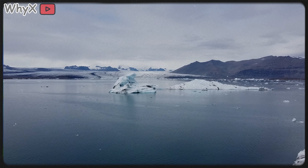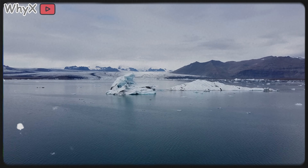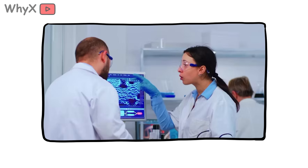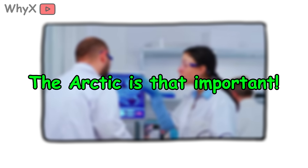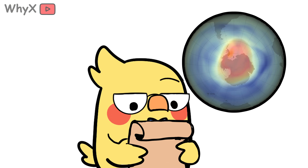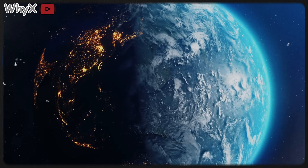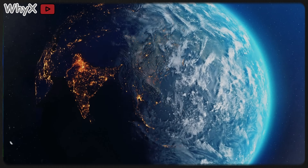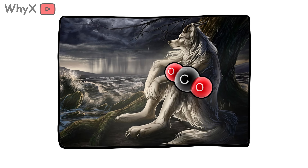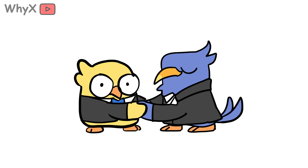One way to look at this: see the Arctic not just as a victim, but as an alarm system. The fact that it's heating up so much faster is a warning for the rest of the planet — like your smoke detector going off in the kitchen. You can ignore it for a while, but eventually the whole house fills with smoke. Some scientists argue that if we can stabilize the Arctic, it could help stabilize the global climate system as a whole. And we've already seen proof that action works: remember the ozone hole over Antarctica? In the 80s, certain chemicals in spray cans and refrigerators were destroying the ozone layer. Governments came together, banned those chemicals, and today the ozone layer is healing. Coordinated global action isn't impossible.